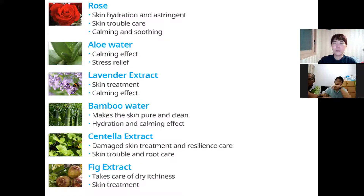Another brand that includes rose water is very expensive. In Rose Rain Mist, there is 20% rose water — a very high percentage. And it includes aloe water. As you know, aloe is good for curing some hard skin, and good for cooling. And lavender — lavender is also good for skin treatment and calming. Bamboo water is good for making pure and clean skin.